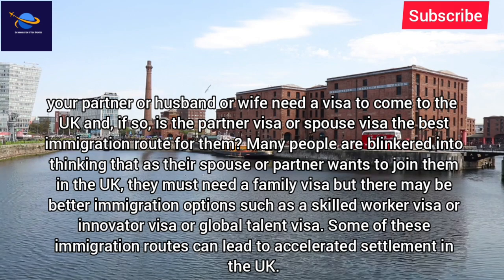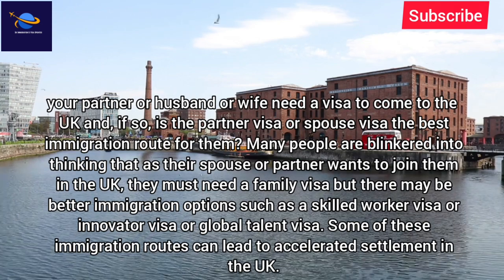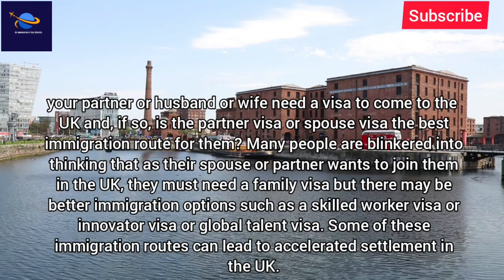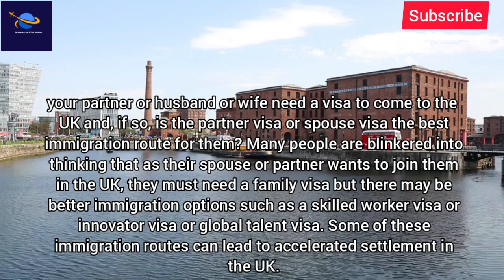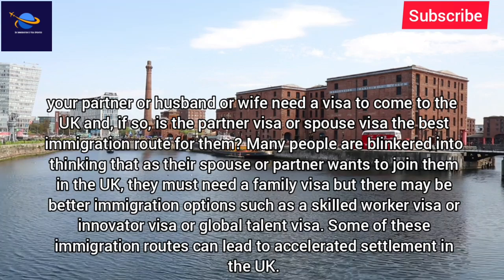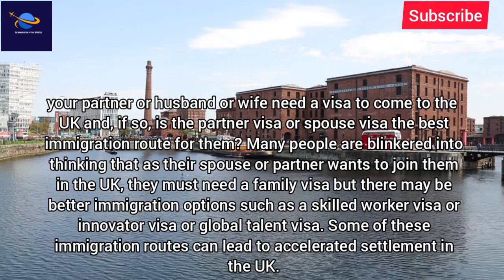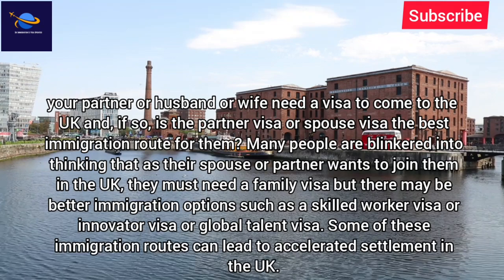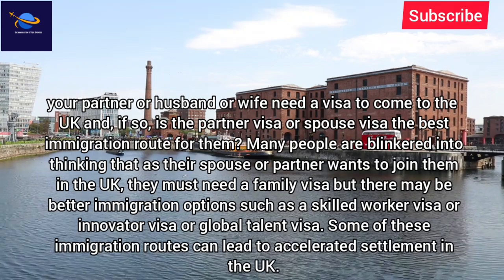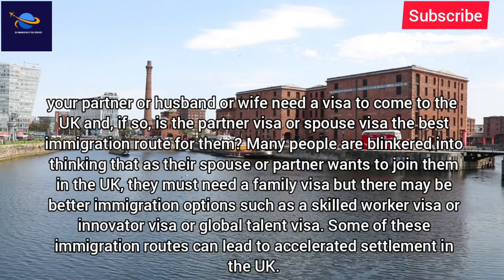If so, is the partner visa or spouse visa the best immigration route for them? Many people are blinkered into thinking that as their spouse or partner wants to join them in the UK, they must need a family visa. But there may be better immigration options such as a skilled worker visa, innovator visa, or global talent visa. Some of these immigration routes can lead to accelerated settlement in the UK.